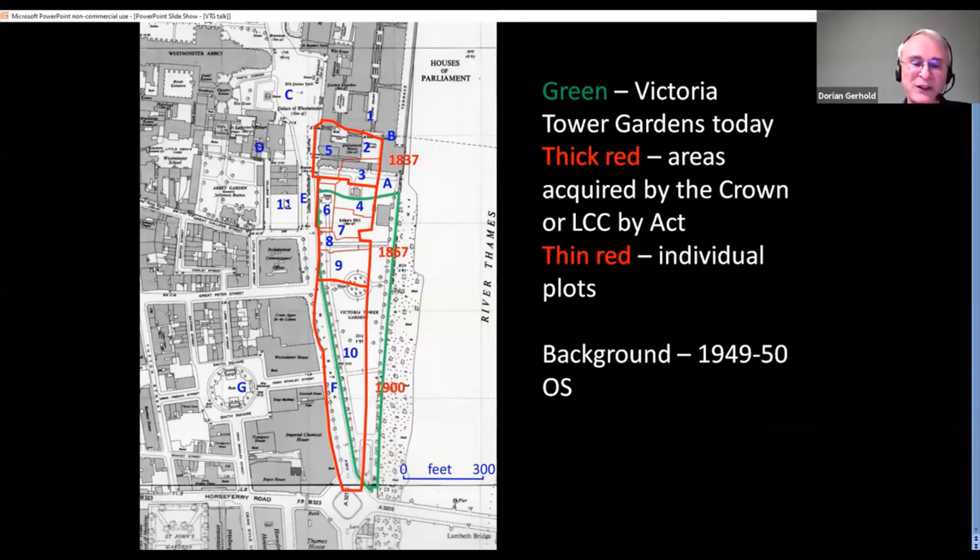In 1837, the government bought back what had been the southern part of the old Palace of Westminster, which James I had sold in the 17th century — it includes the northern bit of what's now Black Rod's Garden. The second, middle section is the land purchased in 1867, which became the first part of Victoria Tower Gardens after a bit of a delay. The southern part was bought by the London County Council between the Act of 1900 and the opening of the later part of Victoria Tower Gardens in 1914.